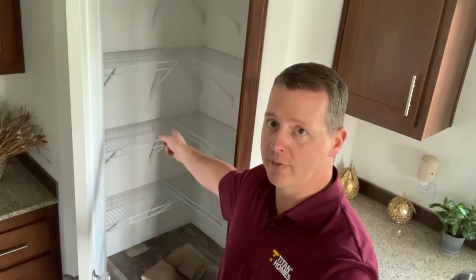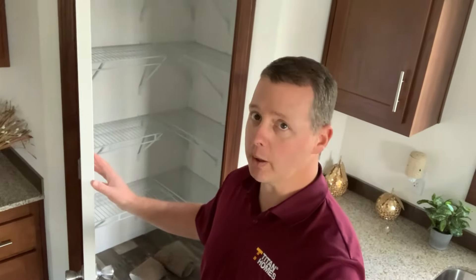In the corner of the Katina series home is a massive pantry for storage — put your cereal boxes, your canned goods, maybe some pots and pans. Whatever you want to store, it's going to be at the tip of your fingers when you need it.